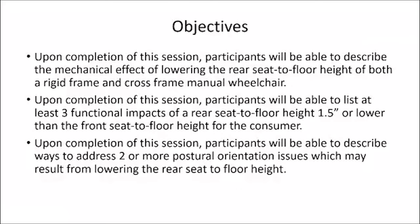Our objectives for today: in the next 55 minutes, you should be able to describe the mechanical effect of lowering the rear seat-to-floor height of both a rigid and a cross-frame manual chair; list at least three functional impacts of a rear seat-to-floor height that is an inch and a half or lower than the front seat-to-floor height for the consumer; and describe ways to address two or more postural orientation issues which may result from lowering rear seat-to-floor height.